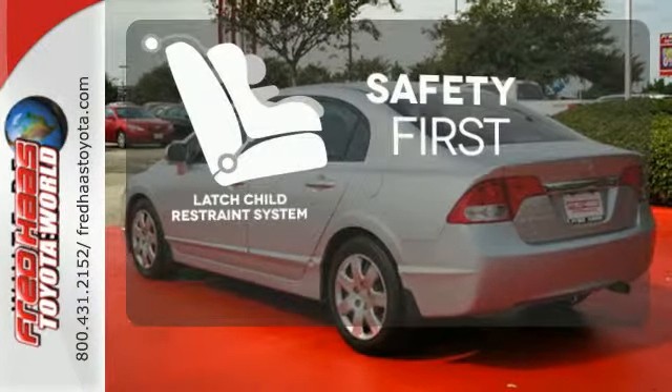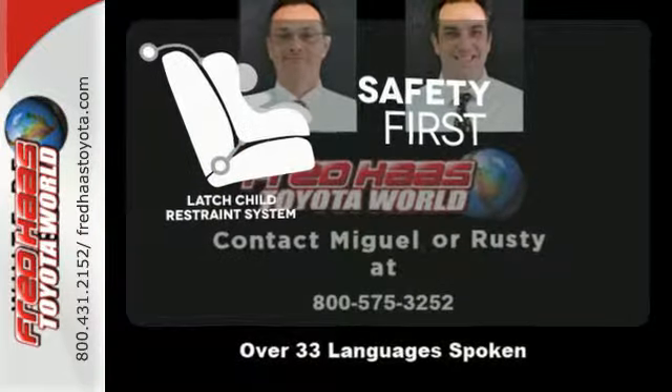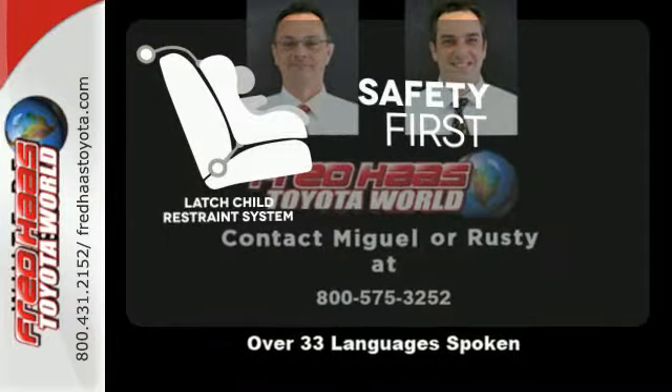Nothing is more important than your child's safety. The industry standard LATCH restraint system was designed to correctly install a child seat for the first time and every time.